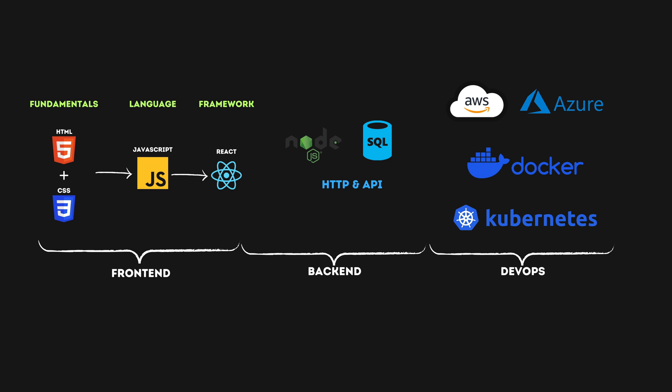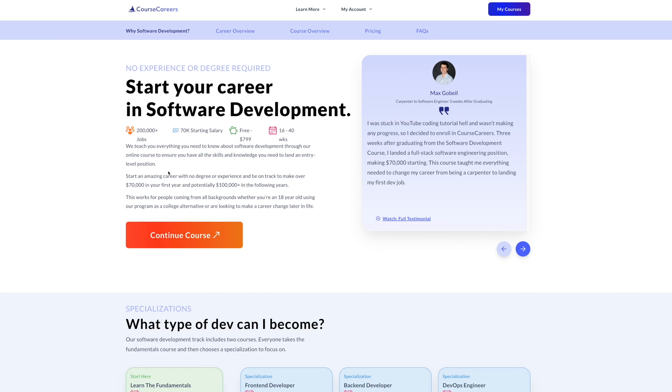So I just gave you the roadmap of how I would start my career as a software engineer if I could start over. It's not going to be an easy road, but I can tell you for sure that it's going to be worth the effort. Remember that all the content I mentioned in this video is taught in depth in the Software Development course by Course Careers, so make sure to check the link in the description for a $50 discount. As always, I'm rooting for you, and I will see you in the next one.